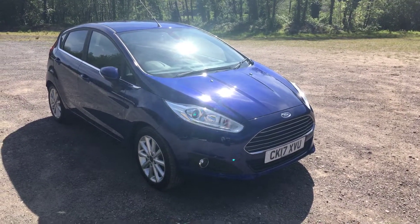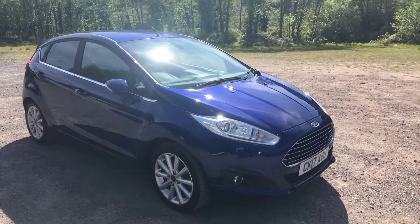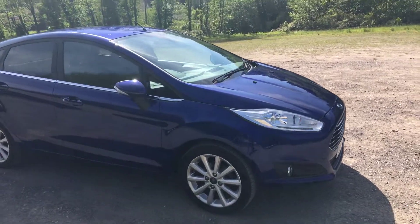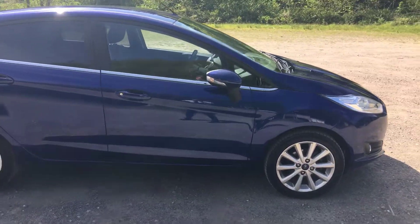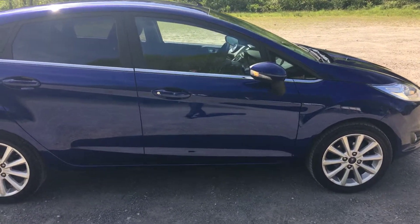Welcome to Thomas B.U.'s car. So we have a 2017, on a 17 plate. It's the Ford Fiesta 1.0 litre EcoBoost, in Deep Impact Blue. It's a one owner from new, and it's the five door version.